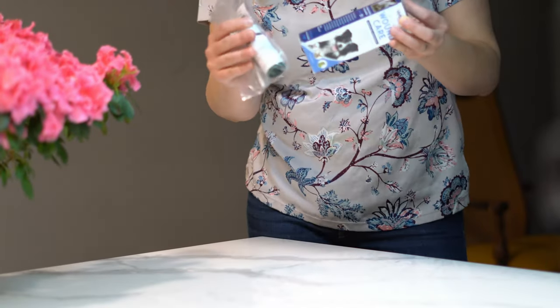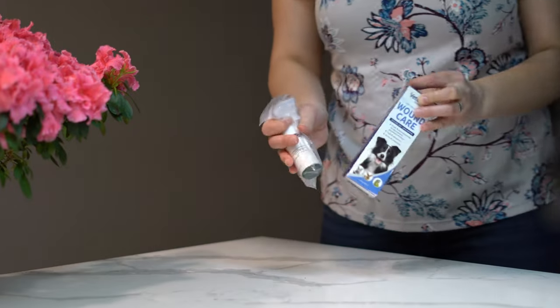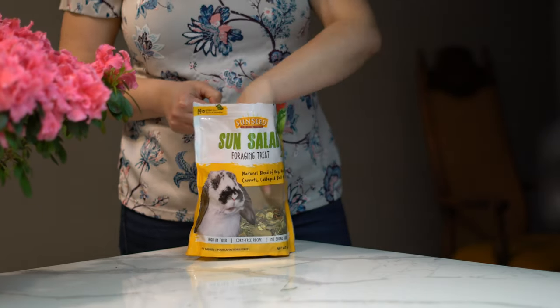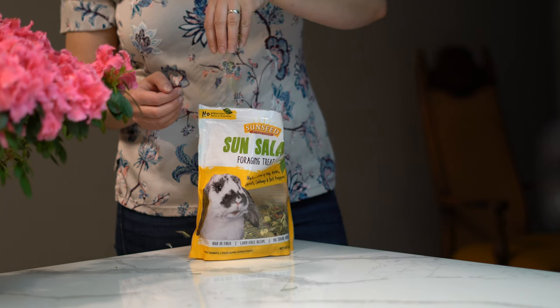I have pain medication and wound care spray. Pain medication is good whenever she has GI stasis, a broken nail, or anything that causes her pain. Wound care spray is good for any broken nails, chips, or anything wrong with her body so I can sanitize it and she'll be good. Treats — this time I brought sun salad and she goes crazy over that bag.